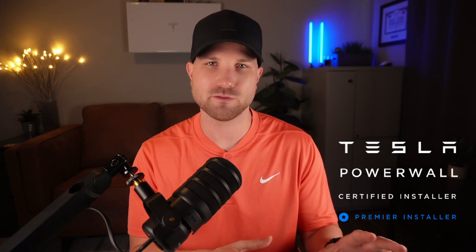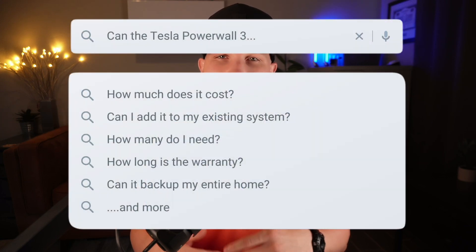Let's cut to the chase. You clicked on this video because either you're considering the Tesla Powerwall 3 or maybe you're already a Powerwall owner yourself. I work directly for a Tesla Premier installer here in Arizona and I've gotten dozens of different questions from prospective solar clients, current solar clients, or people here on YouTube. Today we're going to do a speed run where I answer 47 questions about Tesla's Powerwall 3.